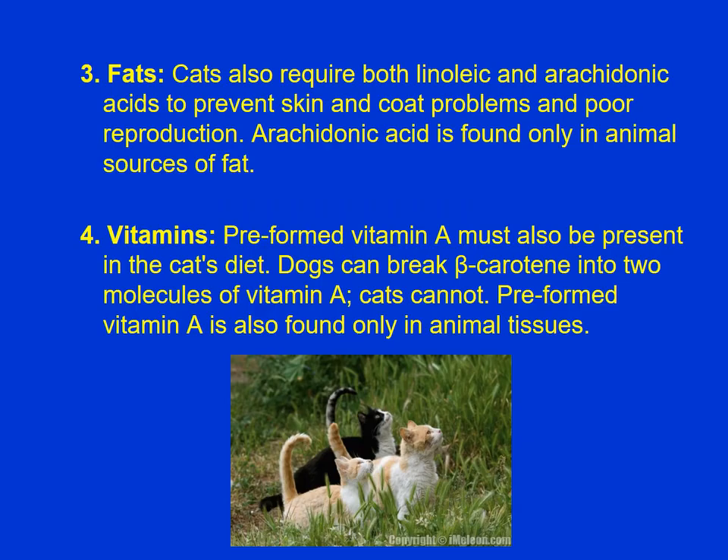Unlike other species, cats require fat in the diet — specifically linoleic and arachidonic acids are required — and you can only find some of these fats in animal sources. So feeding a cat a vegetarian diet is probably not the best option. Preformed vitamin A must also be present in a cat's diet, as cats cannot break beta-carotene down into vitamin A. Again, preformed vitamin A is only found in animal tissues. Cats definitely evolved as carnivores and not vegetarians.